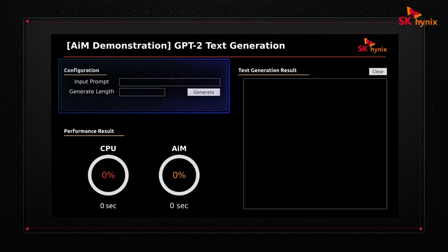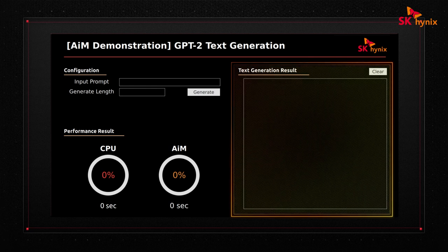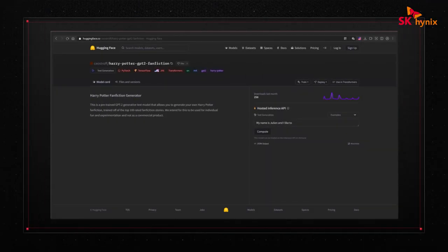Our application UI is quite simple. We enter the number of words and the seed text here, press the button, and both the baseline and the AIM systems will independently generate some text. Once this is done, we will see the result on the right, and both execution times will show up at the bottom. Just for a little fun, I looked for pre-trained model parameters in the HuggingFace repository, and found a set trained on Harry Potter books. Is anyone curious to read new stories about Harry?